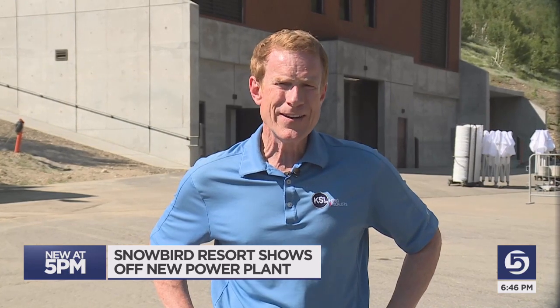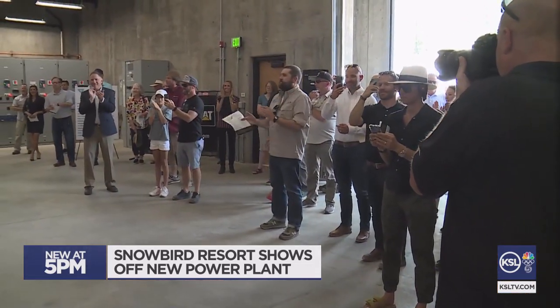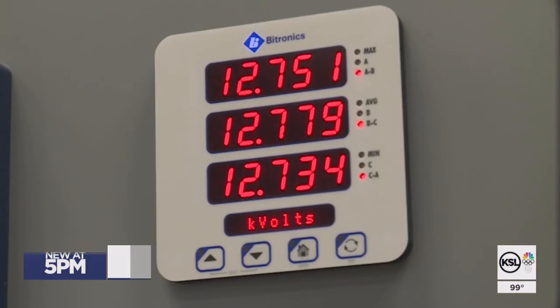Snowbird isn't exactly off the power grid, but they're pretty close. That may surprise a lot of people, but they were already on a unique, efficient power system. Today they showed off the upgrade. That's the sound of Snowbird Power Systems roaring to life, allowing the resort to generate nearly all of its own power.